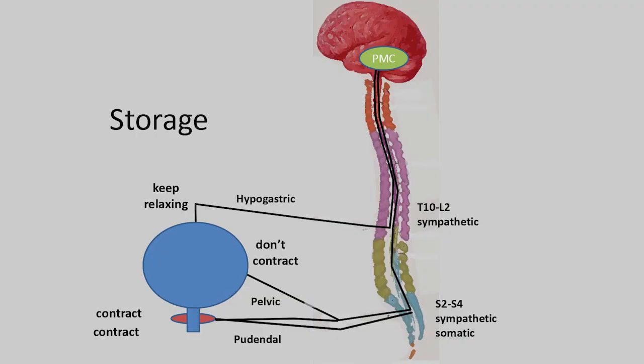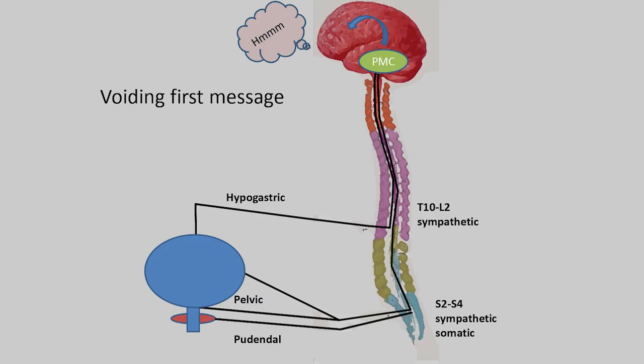To explain the bladder-brain connection: during storage, your bladder sends low-level, low-amplitude messages via the hypogastric nerve to the pontine micturition center all day long. That center sends messages back: sphincter, stay contracted; bladder, don't contract; external sphincter, keep contracting; bladder, relax. This goes on below your level of consciousness. When your bladder reaches three-quarters full, a high-amplitude message goes to the pontine micturition center, which then makes your frontal cortex aware that you need to go.